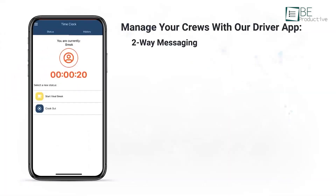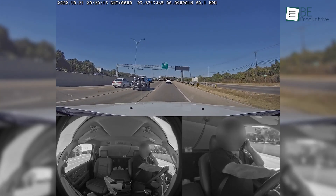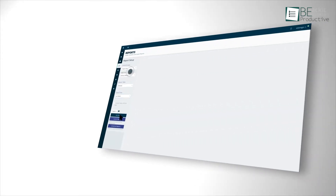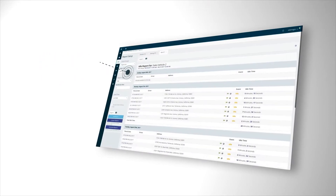While pricing transparency could be improved, GPS TrackIt's extensive range of plug-and-play devices, including dash cams, trailer trackers, and ELDs, cater to various tracking requirements. With customizable reporting and multi-time zone support, GPS TrackIt stands as a compelling choice for businesses seeking a feature-rich, versatile fleet management platform.